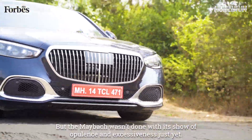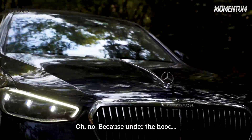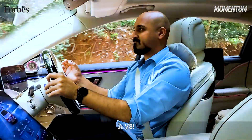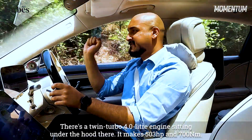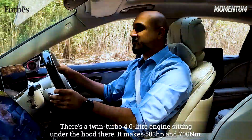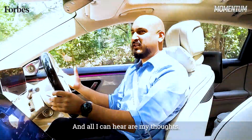But the Maybach wasn't done with its show of opulence and excessiveness just yet. Because under the hood is a thunderous V8 — a twin-turbo, 4-litre engine that makes 503 horsepower and 700 Nm. And all I can hear are my thoughts.